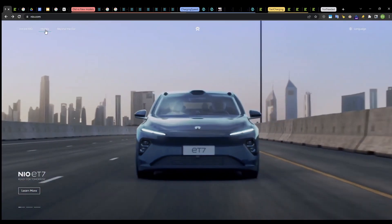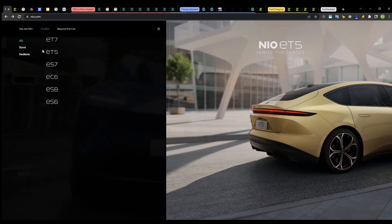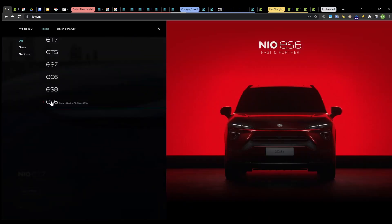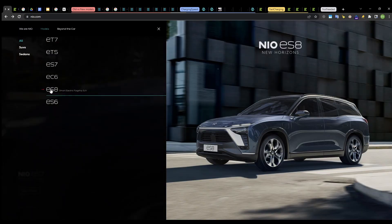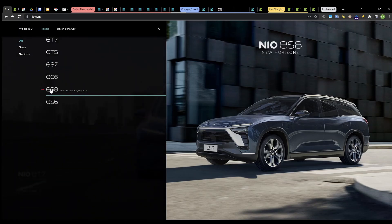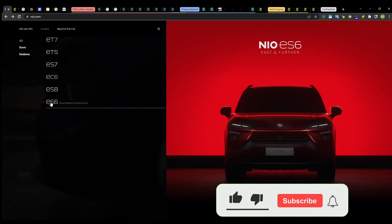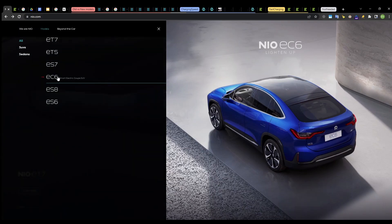On NIO's website there is a models menu and currently NIO has six models. The first three are based on the new NT2 platform and the last three are the older vehicles based on the NT1 platform. The very first mass market vehicle for NIO was the ES8, which is basically a Model X sized vehicle. Then the ES6 came, which is a little bit bigger than the Model Y, and the EC6 is the coupe version of the ES6.